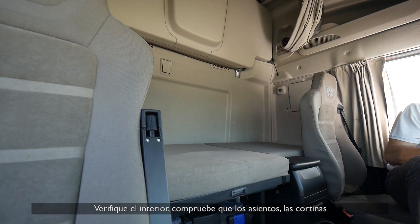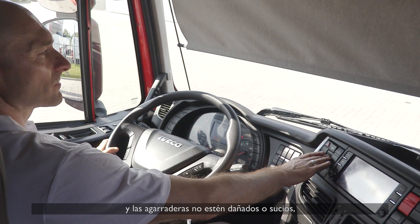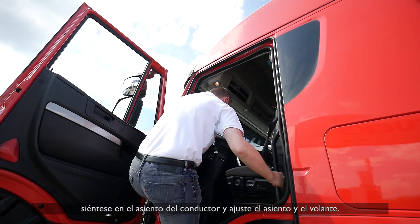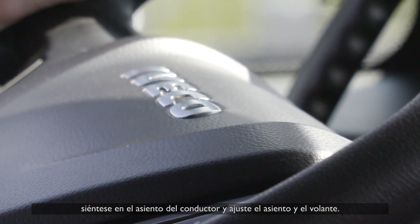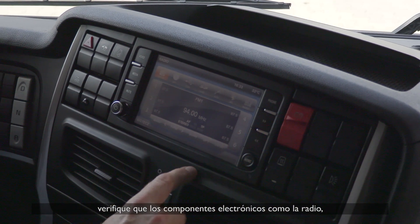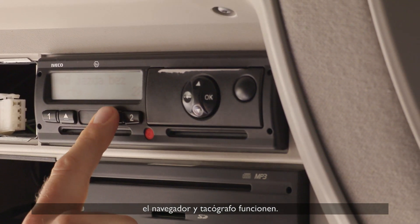Check the inside — make sure the seats, curtains, and wall hangings are not damaged or dirty. Put yourself in the driving seat and adjust the seat and steering wheel. Check the levers and buttons. Check that the electronic parts such as radio, navigation, and tachograph are working.